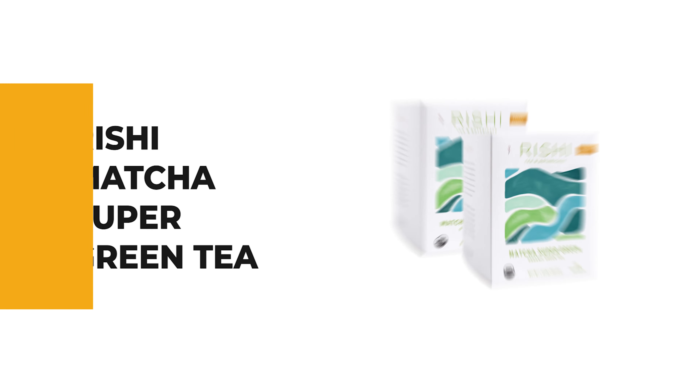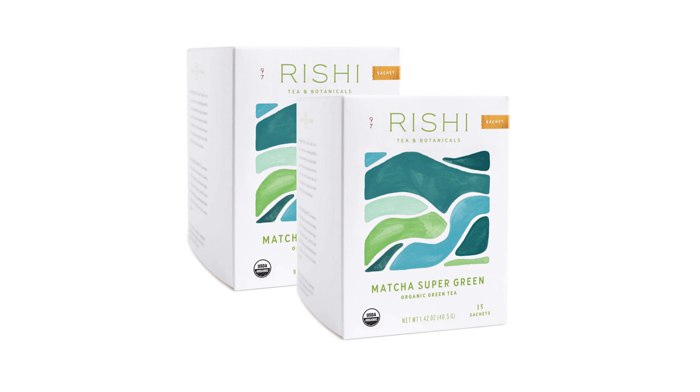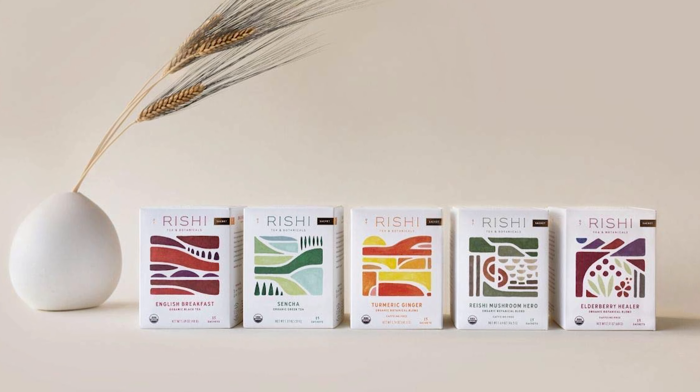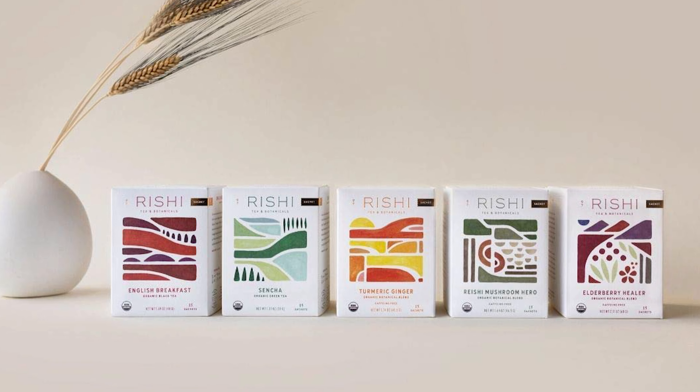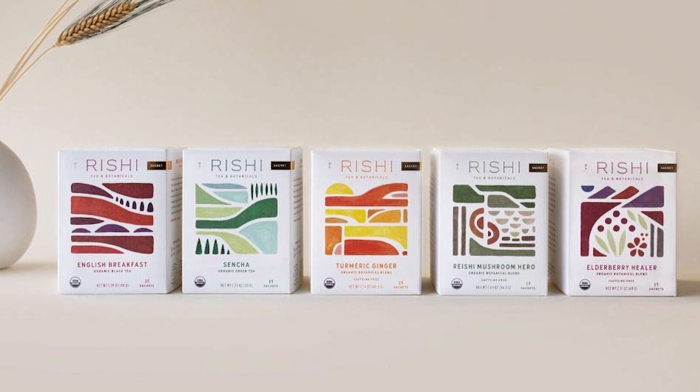The next product will make your time in the kitchen so much easier without breaking your bank. Number 8: Rishi Matcha Super Green Tea. Matcha powder can have a gritty texture or be complicated to prepare properly without a whisk. Brewing matcha tea with a tea bag is a simple solution to eliminate the mess and create a smooth beverage without gritty powder residue.